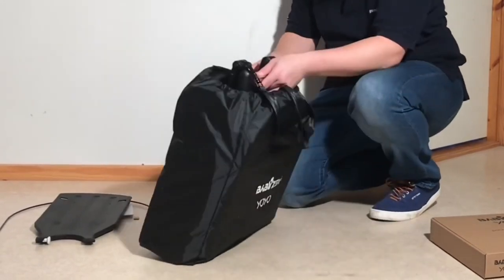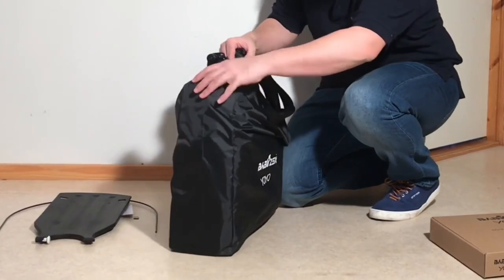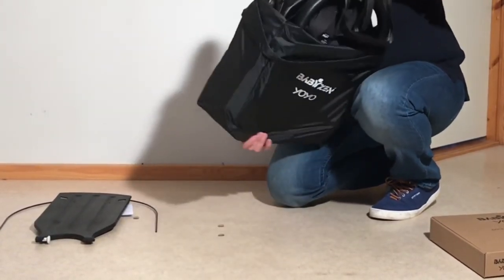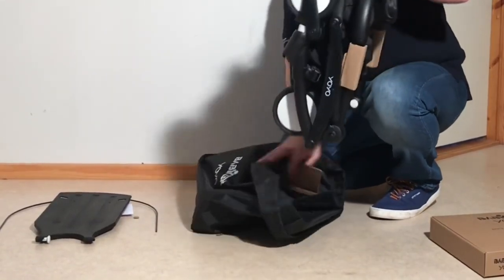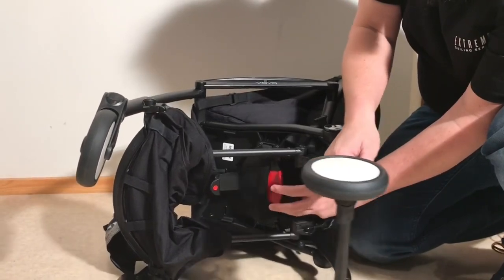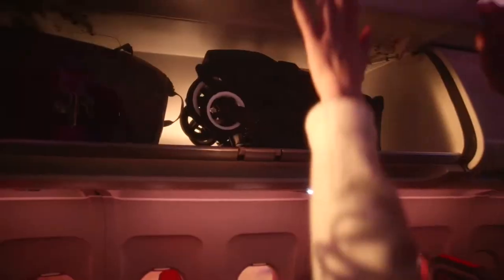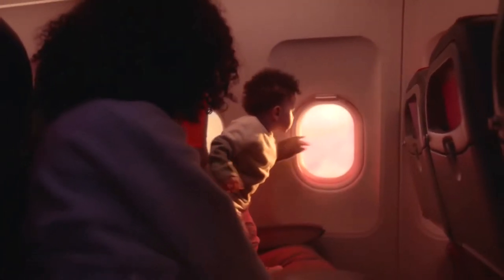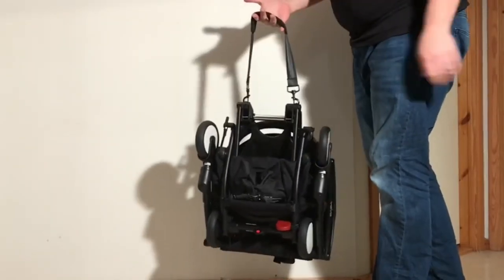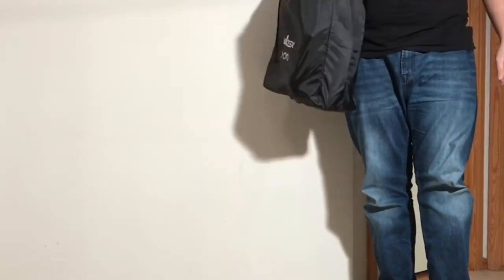Our first model today is the tried and true Baby Zen Yo-Yo 2, which, though brought down a few pegs by the launch of a plethora of other great ultra compacts lately, is still the best option on the market in my opinion for backpacker style travel. This is due to the great combination of being built strong and simple, having decently sized wheels for an ultra compact, fitting the cabin luggage requirements of the vast majority of airlines, and having a slim folded profile and a long padded shoulder strap.